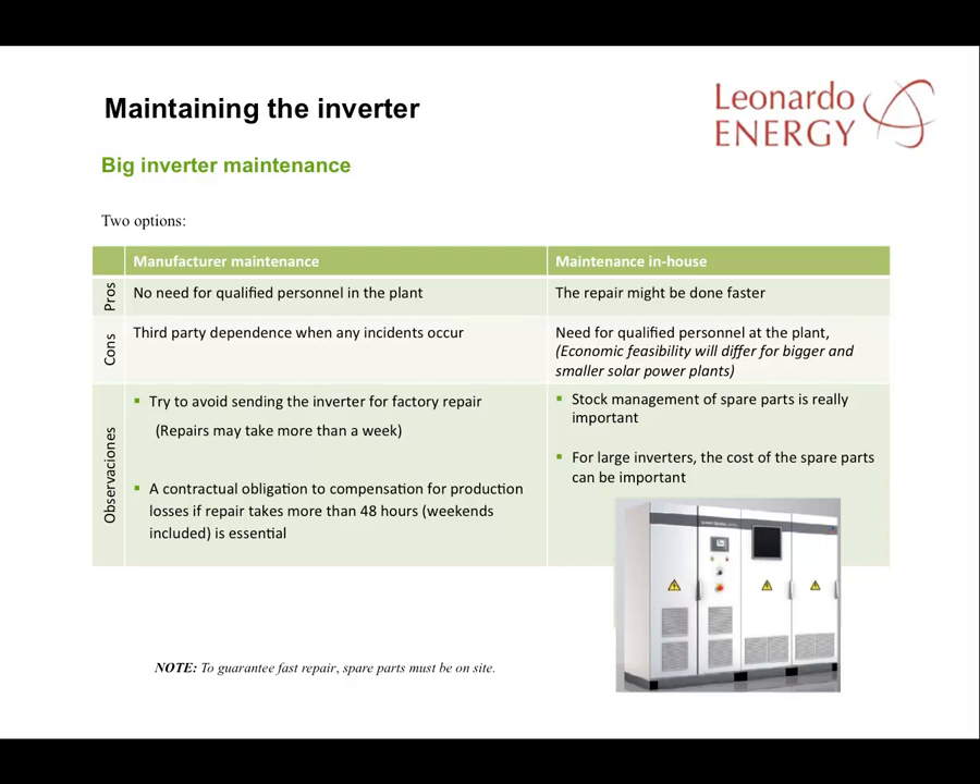Many manufacturers will require more than a week to repair an inverter. Therefore, it is essential to include a clause for indemnity for production losses in the contract with them. Normally, if the repair takes more than a certain period, which should be less than 48 hours, the manufacturer should be responsible for the losses of production in the plant.